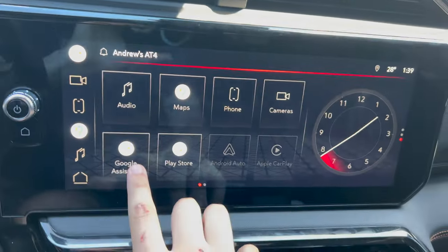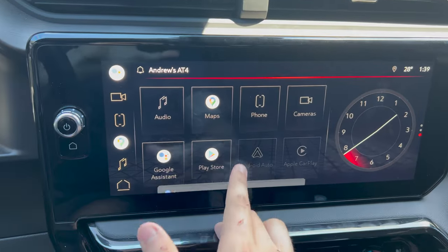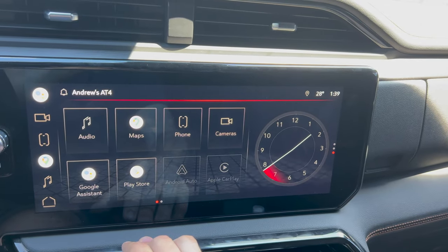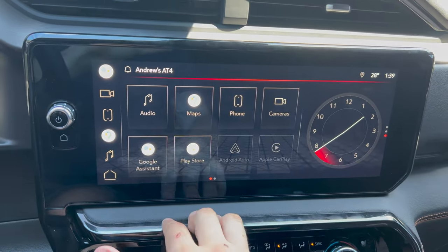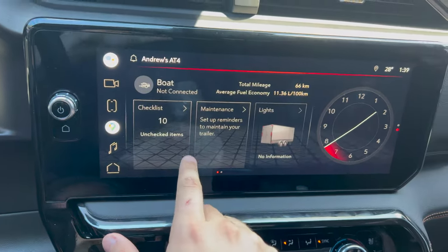You have your Google Assistant, but my trial has run out so it lets me know I need a data plan. This does come with 4G LTE Wi-Fi, so if you pay for that service, it will activate your Google Assistant, Google Maps, and everything like that. Moving on to trailering...